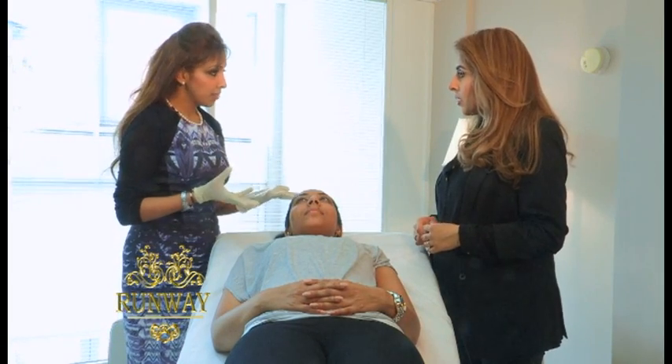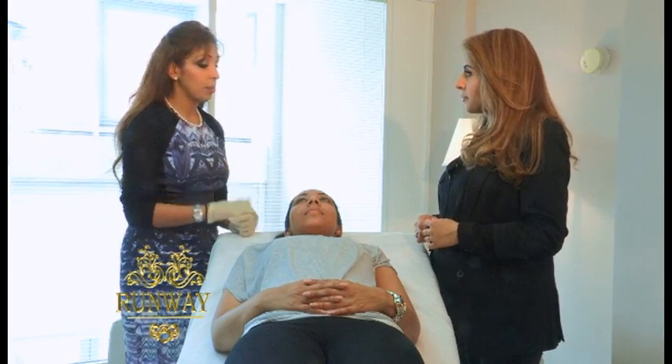So the first thing we're going to do is cleanse the face - clear off any makeup. Then we're going to degrease the face to get rid of all the oil. And then we're going to apply a pre-cream, which is basically going to make tiny little fissures in the top layer of skin, so that when we put the actual mask on, it penetrates nice and evenly.